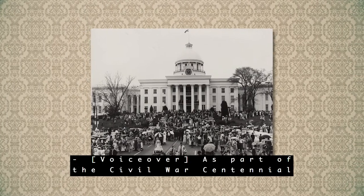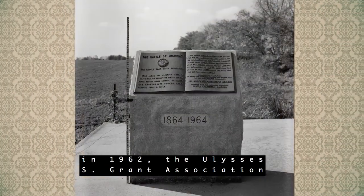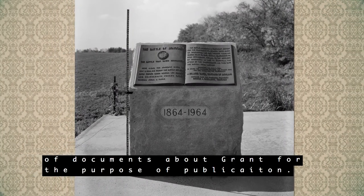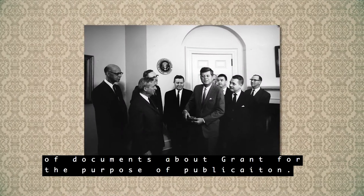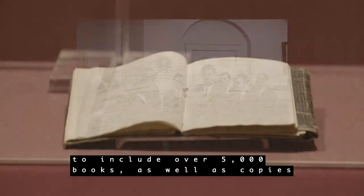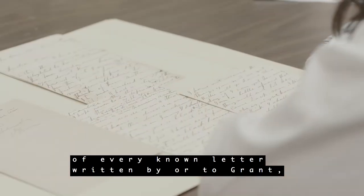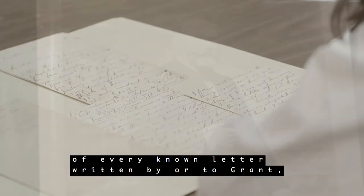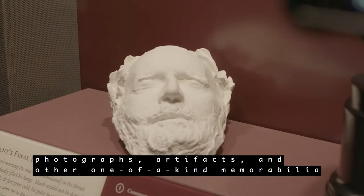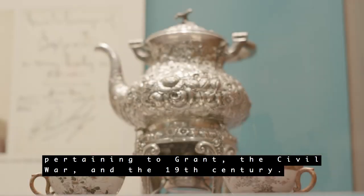As part of the Civil War Centennial in 1962, the Ulysses S. Grant Association began the meticulous process of collecting copies of documents about Grant for the purpose of publication. Over the decades, the collection grew to include over 5,000 books, as well as copies of every known letter written by or to Grant, photographs, artifacts, and other one-of-a-kind memorabilia pertaining to Grant, the Civil War, and the 19th century.